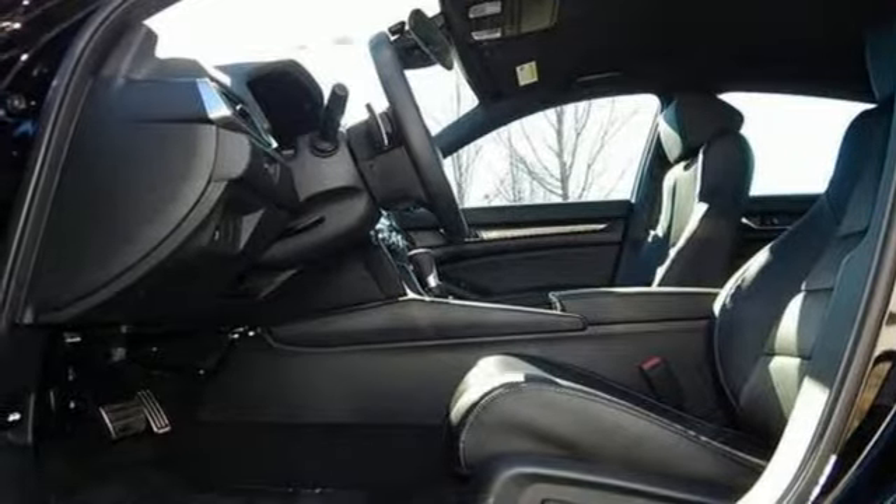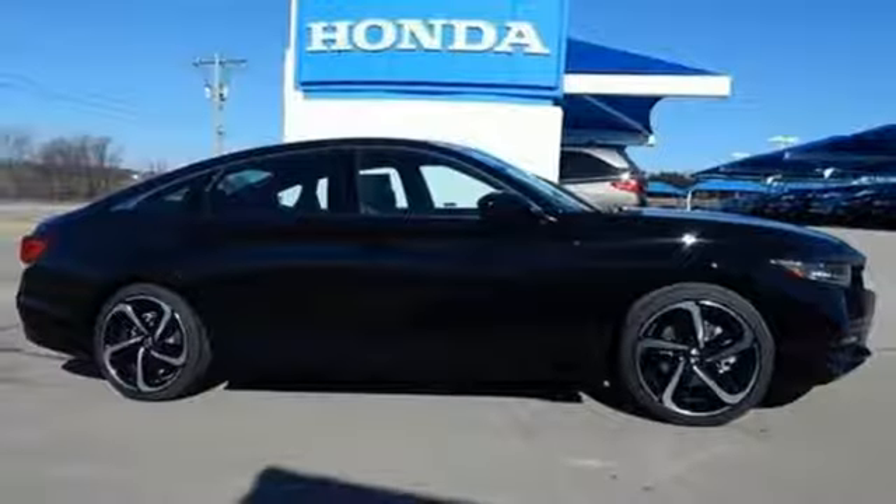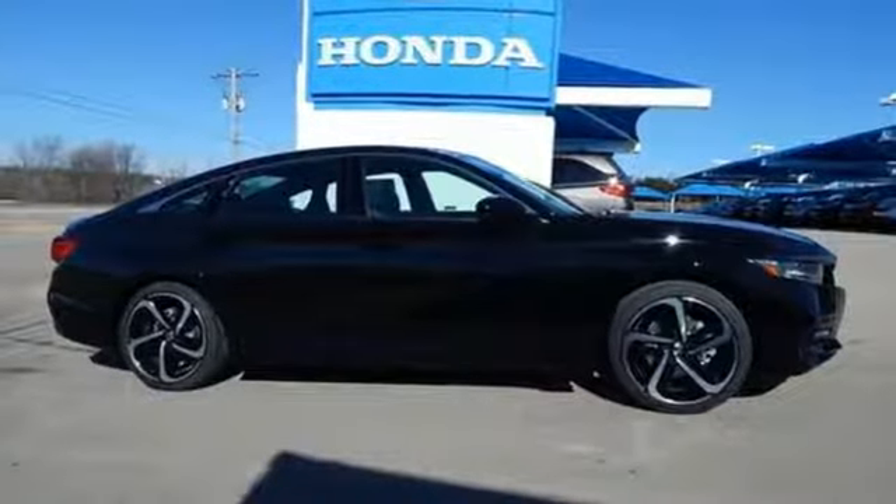Honda has a world renowned reputation for reliability. There's even more to see in person — take it for a test drive today.